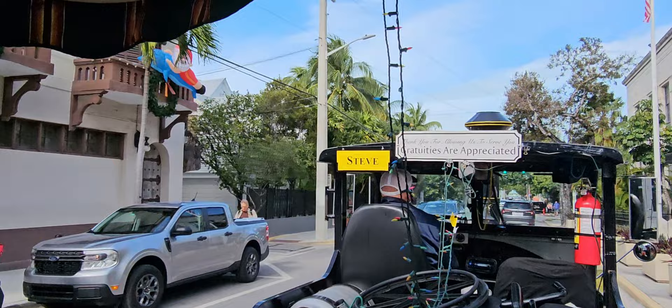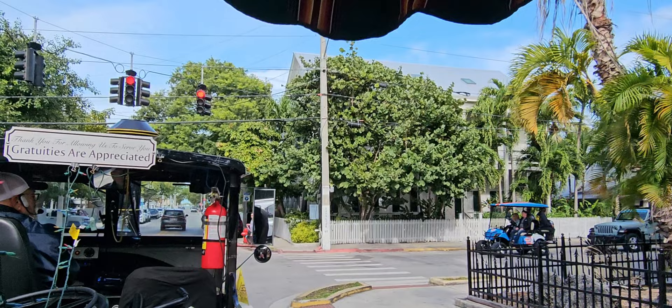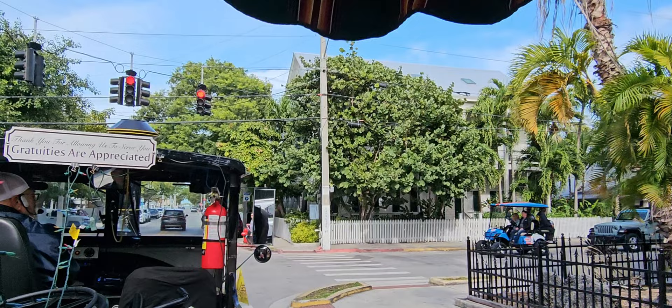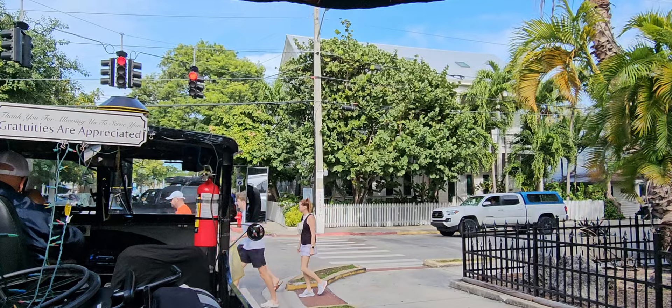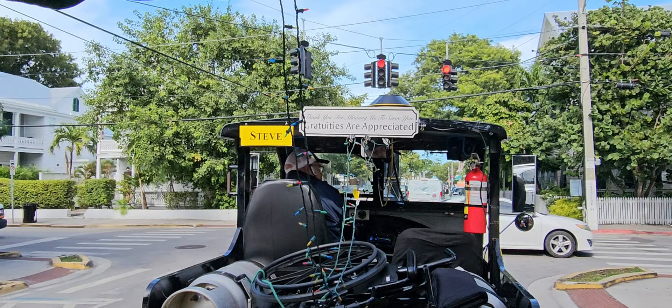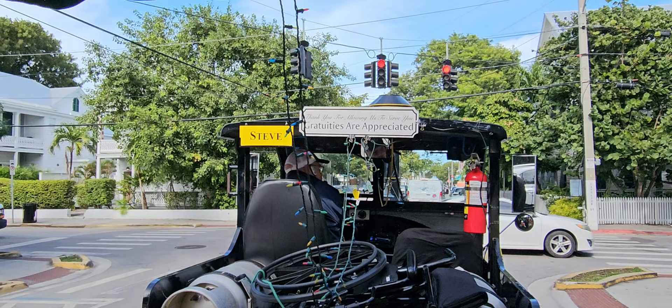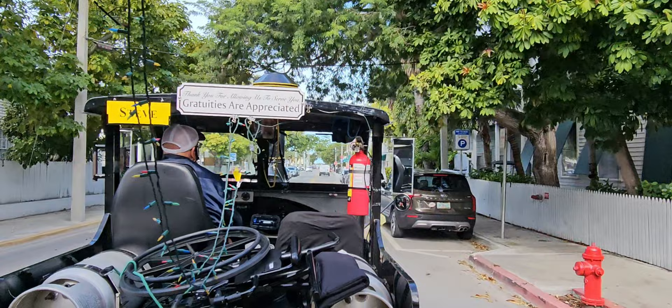We're coming up to our next stop in about four blocks — we're going to stop for ten full minutes. Inside the building there are clean restrooms, cold drinks, snacks, and souvenirs. After about eight minutes I'll hit my whistle as an indicator it's time to come on back. This will not be the end of our tour. Once we're aboard again, we've got another 20 minutes — we'll go down the notorious end of Duval Street, cut through an old neighborhood, head down towards our historic seaport, back through another old neighborhood, and end up back in Mallory Square where most of us started.